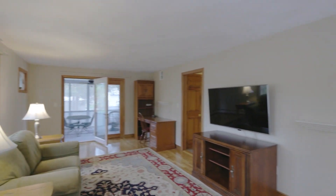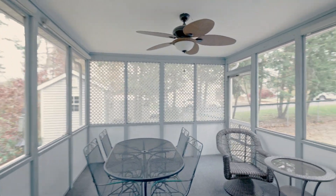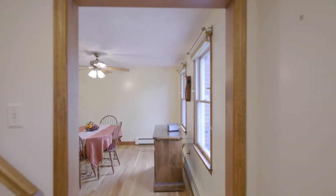We just finished preparing the house for market. I'm relaxing on the beautiful screened-in porch with wooded views, a fenced-in yard, and even a shed. What's not to love?